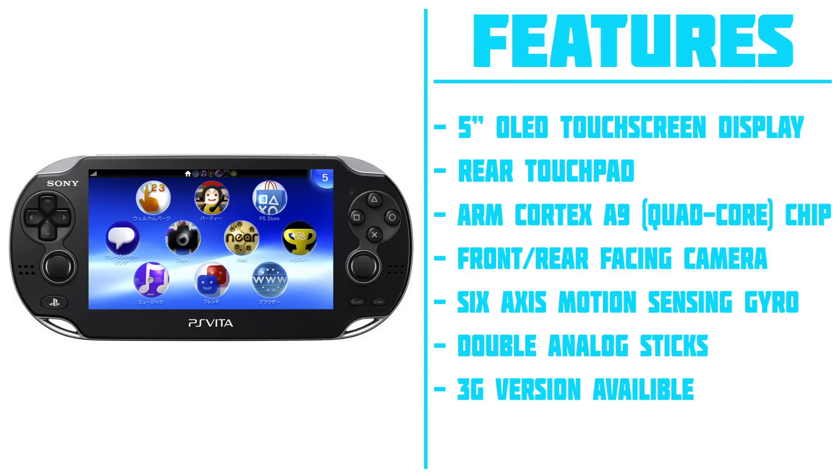The next system I'm going to talk about is the PS Vita. This is a very different system from the Nintendo 3DS — it gives you a very interactive experience with a very graphically powerful device. It has a 5-inch OLED touchscreen display, a rear touchpad that is very fun to use in games that support it, an ARM Cortex-A9 quad-core processor, and front and rear-facing cameras. It is also trying to adapt augmented reality technology, and it does have double analog sticks for a console-like gaming experience. A 3G version is also available.